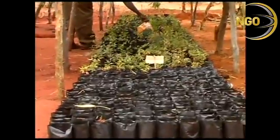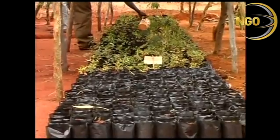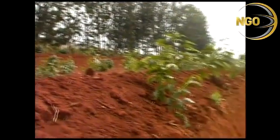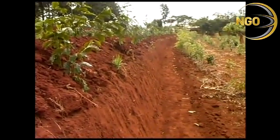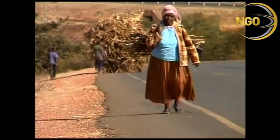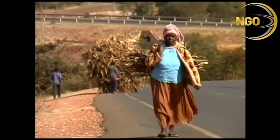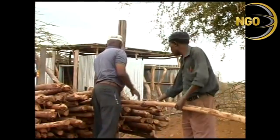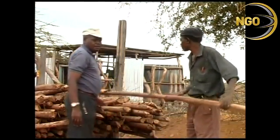Lack of trees is one of the gravest threats to ecological stability and food production in Africa. When trees are planted in farms, they prevent soil erosion, increase the moisture in the soil, and in many cases increase fertility too. Their ability to provide fuel, food, fodder, compost, building materials, and even medicines really helps farmers to achieve food security.